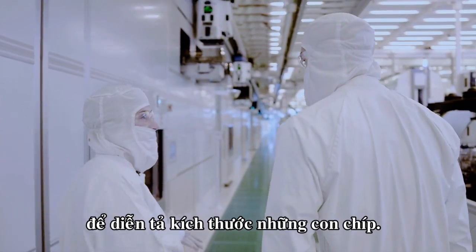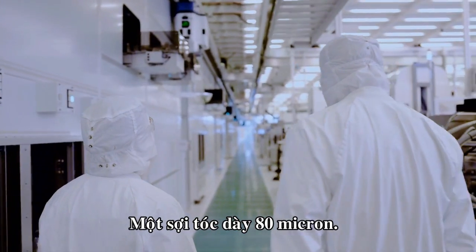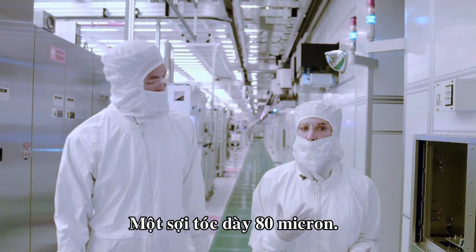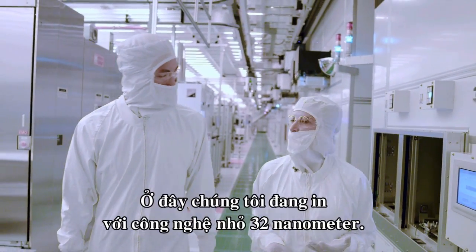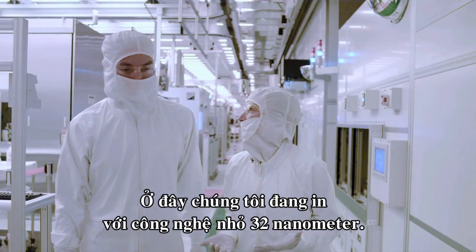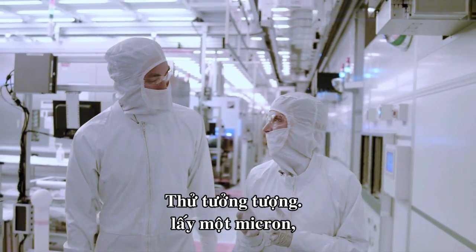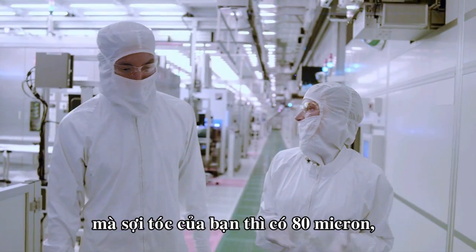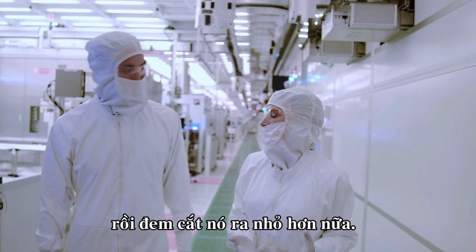Tammy Westall is one of the top engineers here, and even she struggles to simply describe the size of Intel's chips. A human hair is 80 microns. One micron has a thousand nanometers in it. We're printing here at 32 nanometer technology — so imagine you take a micron, which your hair is 80 of them, and slice that down even further. It blows my mind.